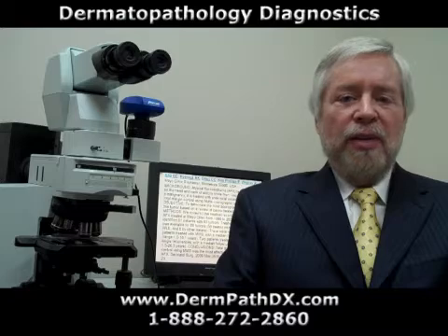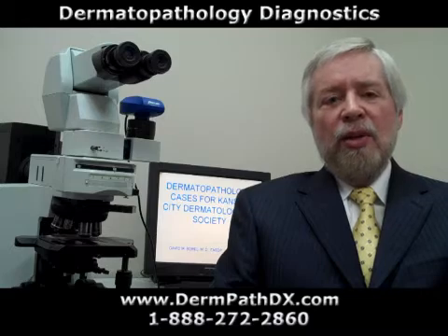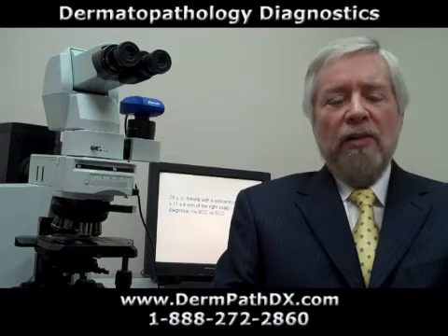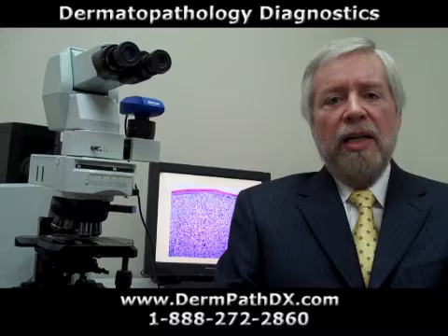You would simply send your biopsies to us by whatever method we work out with you that seems appropriate. I'm very happy with the quality of our H&E slides — I think you'll be very pleased with those. I personally quality control all of the H&E slides that we prepare for our dermatology clients.